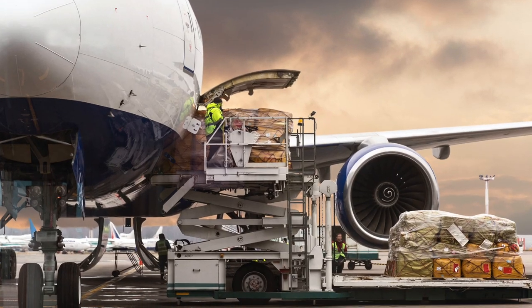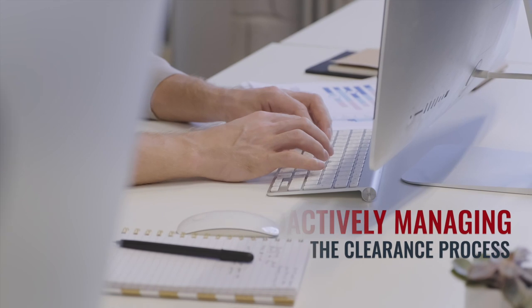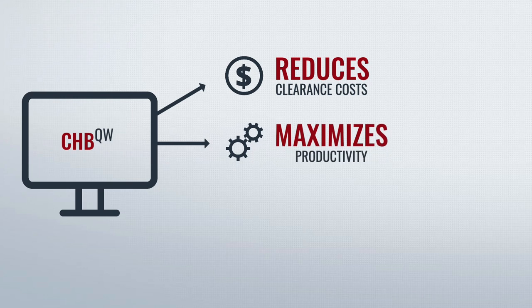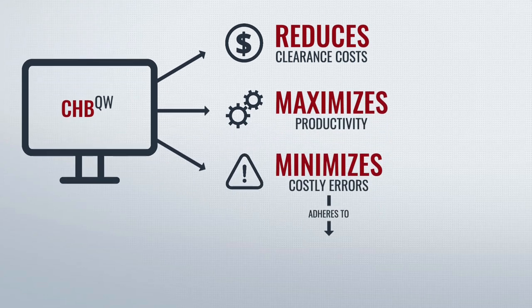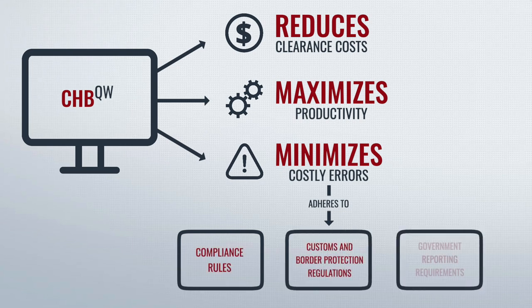Designed to address Customs House brokers' unique requirements, our software proactively manages the entire clearance process. It reduces operational and clearance costs and maximizes workforce productivity through automation, while minimizing costly errors by ensuring adherence to compliance rules, Customs and Border Protection regulations, and reporting requirements of other government agencies.